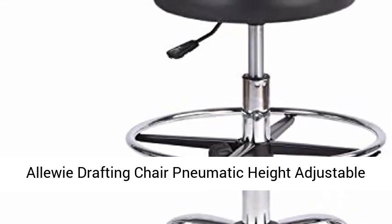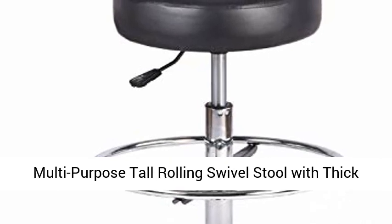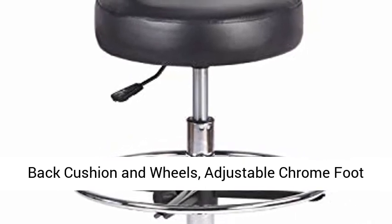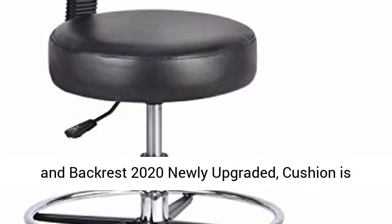Alloy Drafting Chair Pneumatic Height Adjustable Multi-Purpose Tall Rolling Swivel Stool with Thick Back Cushion and Wheels, Adjustable Chrome Foot Ring, High Office Chair, Black Comfortable Seat and Backrest — 2020 Newly Upgraded.